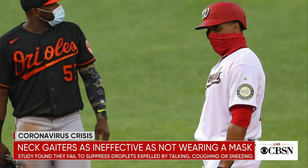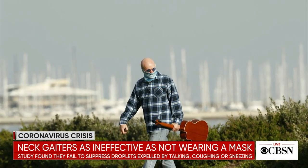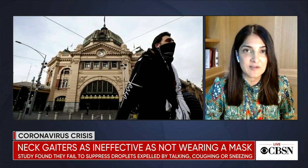People have been using neck gaiters as masks, but now we have a new study indicating that not only may they be not effective, they may be worse than not wearing a mask at all. This study spoke to a very easy way to look at droplet transmission and mask efficacy.